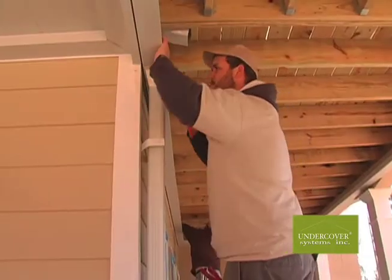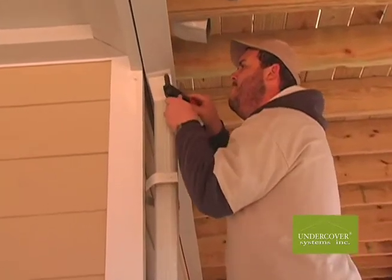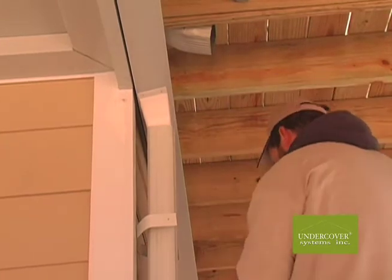Undercover Systems' unparalleled underdeck covering has its own gutter system to remove rainwater and debris. This support system also allows installation on most any deck.